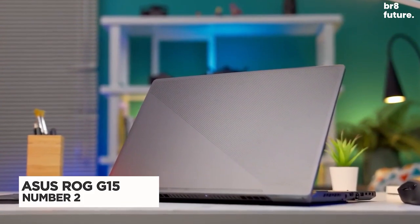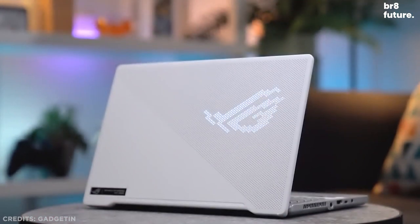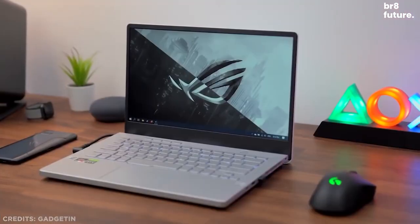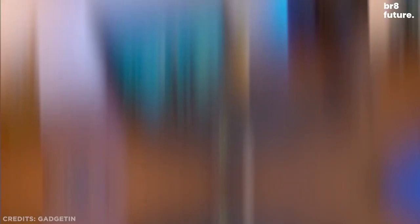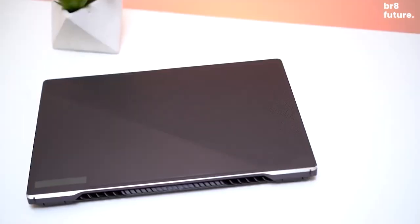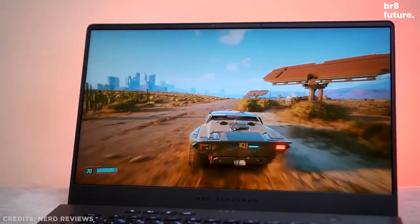Number 2: Asus ROG Zephyrus G15. The ROG Zephyrus G14 from Asus has been our pick for best gaming laptop for quite some time. It does everything right, and we weren't sure if Asus could replicate its resounding success — but somehow the company managed to make the G14 a little bigger and a lot better. With that, the ROG Zephyrus G15 has been created as the best 15-inch rig you can buy. At just over 4 pounds, the Zephyrus G15 is one of the lightest 15-inch gaming laptops available.